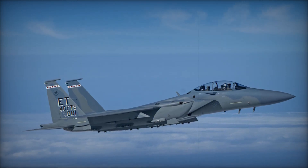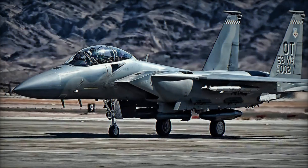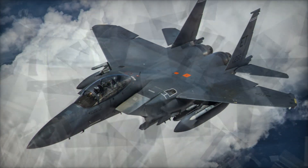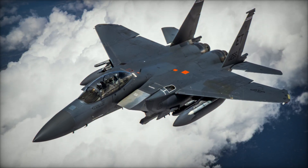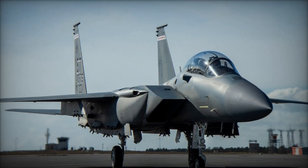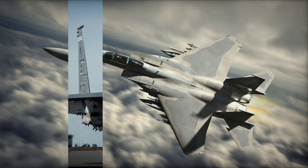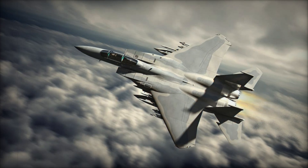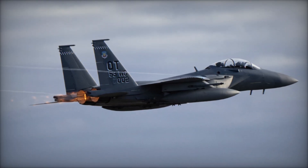As the F-15EX enters its flight testing phase, the U.S. Air Force is preparing to integrate this advanced fighter into its fleet. The aircraft's enhanced capabilities — including superior radar, electronic warfare systems, and multi-role flexibility — ensure that the F-15EX will remain a key asset for the Air Force for decades to come. The F-15EX Eagle II is not just an upgrade; it's a game-changer for the U.S. Air Force, offering unmatched performance and adaptability in a rapidly evolving combat environment.